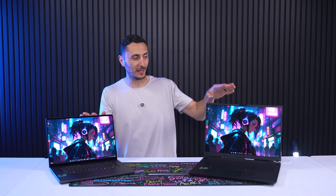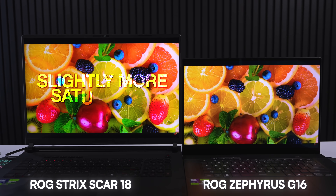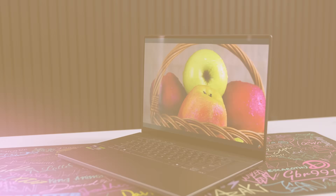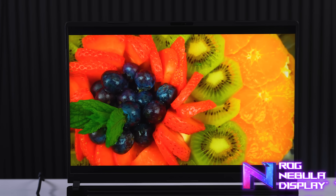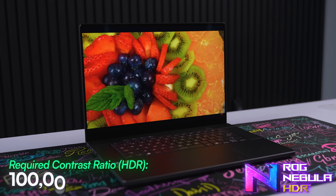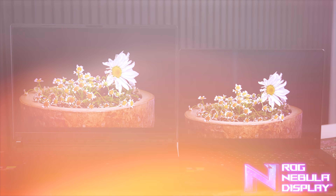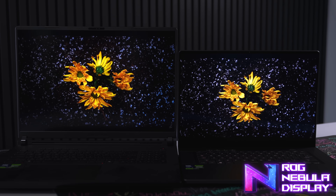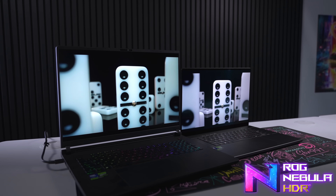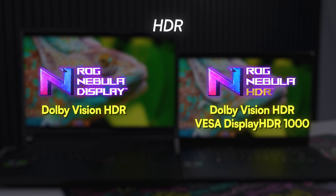Moving on to color: both OLED and mini LED provide exceptional vivid color and contrast ratio. Even side by side the differences are very minimal, with slightly more saturation on the mini LED panel. The Zephyrus does have a glossy coating so the colors might pop a little bit more, but you can't go wrong with either one. The minimum contrast ratio for an ROG Nebula display is 1,200:1 on non-HDR and 100,000:1 on HDR. HDR content also looks great on both displays; however, for ROG Nebula certification it has to have Dolby Vision HDR, and for the ROG Nebula HDR badge the display has to be VESA DisplayHDR 1000 certified. Those criteria apply regardless of whether it's OLED, IPS, or mini LED.